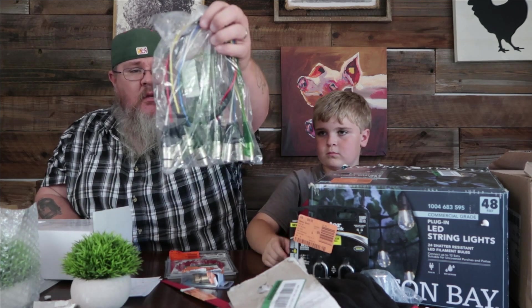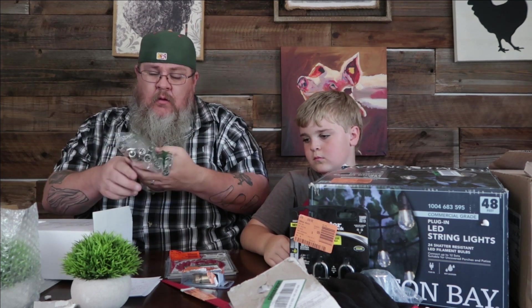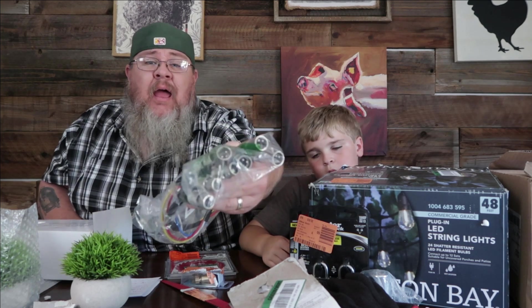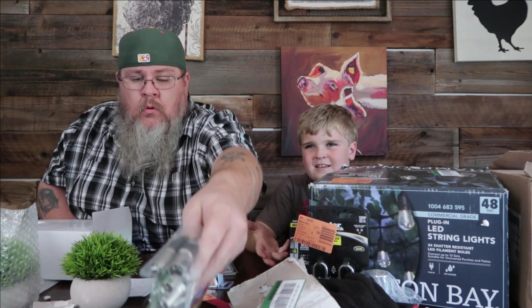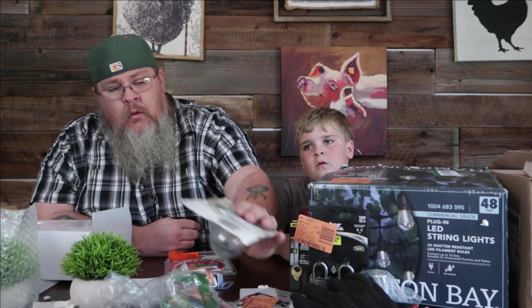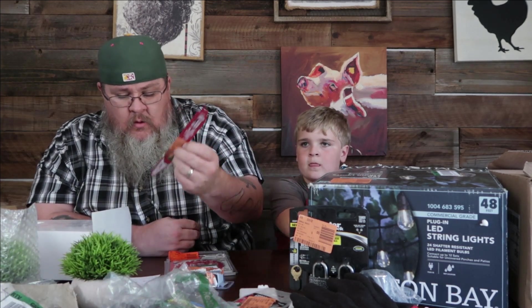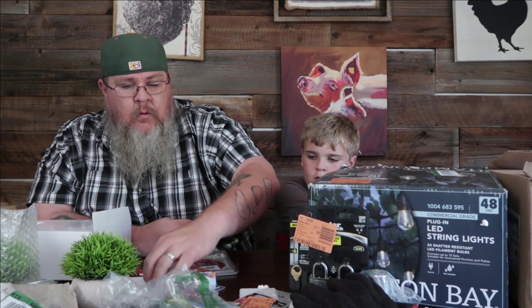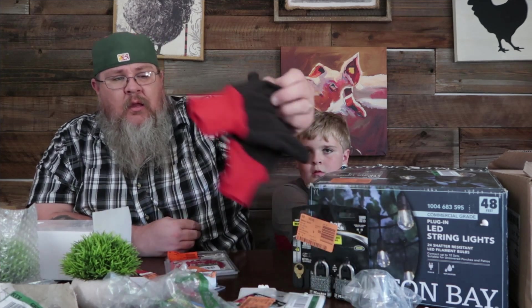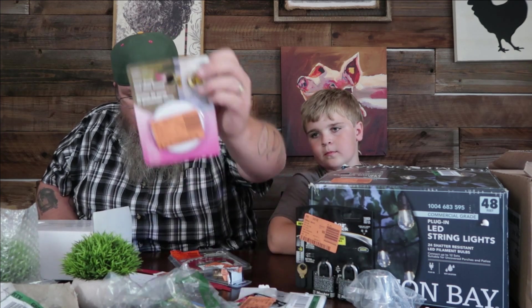These little electrical connector things — we have no idea what these are. Comment below if you can tell me what these go to. A couple of light bulbs that look good — about $3. The sawzall blade — about $4. The gloves we're just going to keep because you can never have too many yard gloves. The wall protector — about $3.